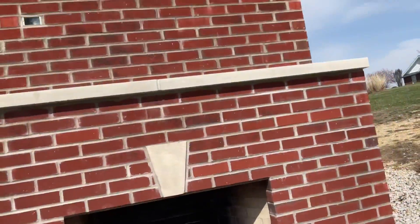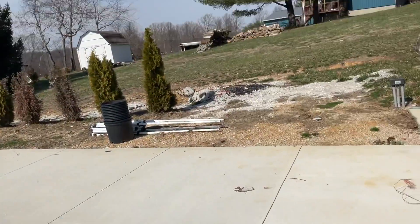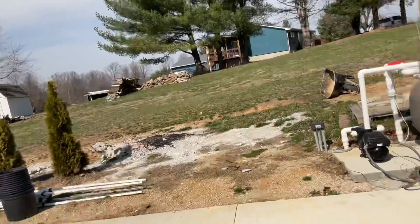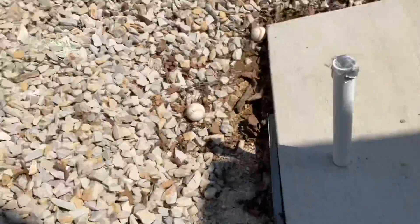It's been snowing here sometimes and it's been really cold, but it's starting to get warmer - it's like 72 today. Here is my fireplace, it is right there, and then we have this wood pile right there.